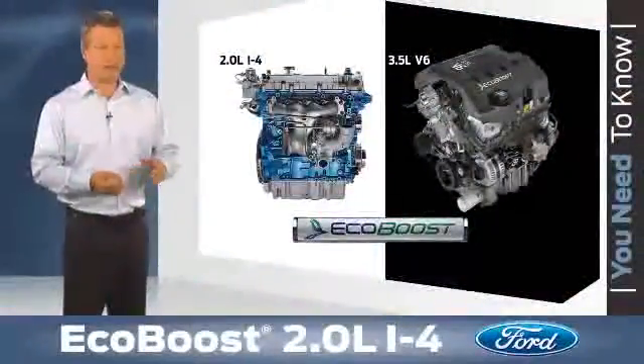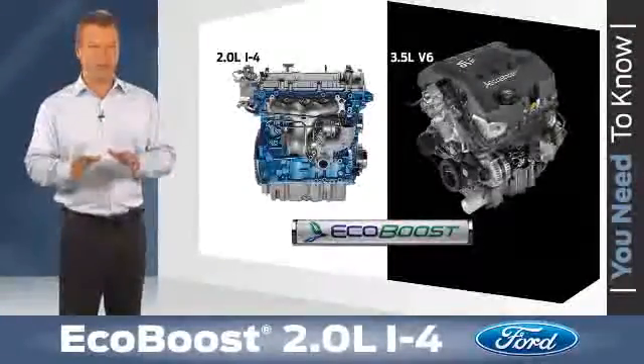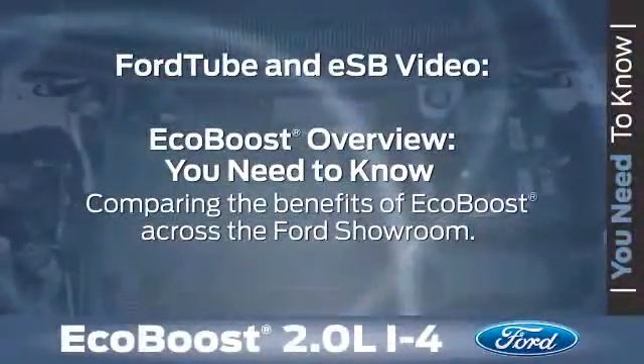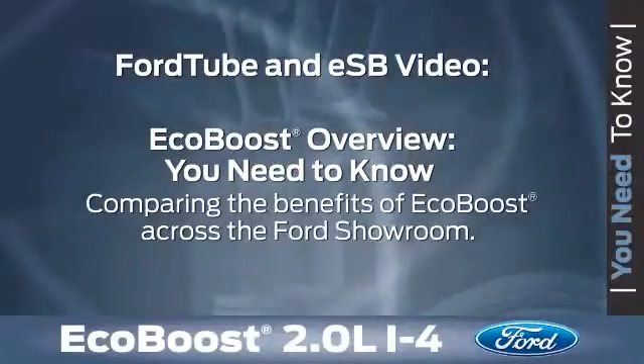The 3.5-liter and 2-liter EcoBoost engines do offer some similarities and differences, and we'll highlight some of those today. But for a more in-depth look at the benefits each EcoBoost-equipped Ford vehicle receives, check out the EcoBoost You Need to Know overview video.